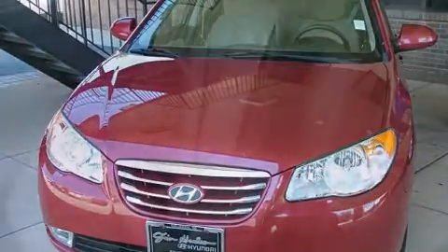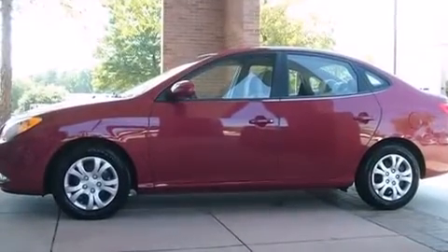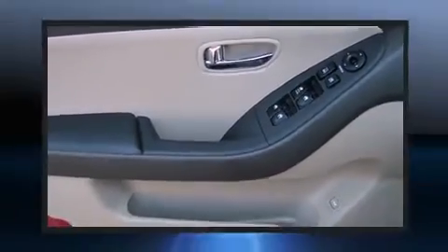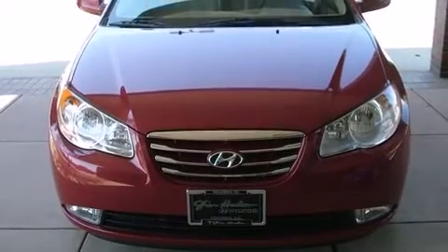Top features include power windows, front fog lights, heated door mirrors, and remote keyless entry. Audio features include a CD player with MP3 capability and six speakers enhancing the audio experience throughout the interior.